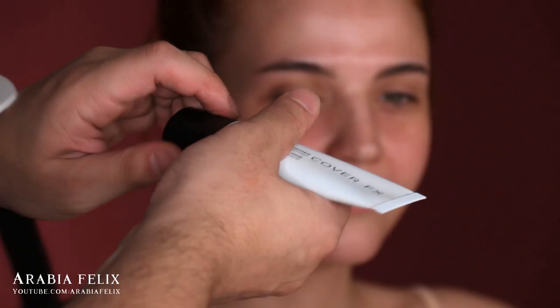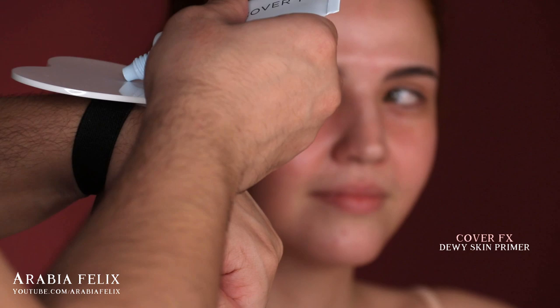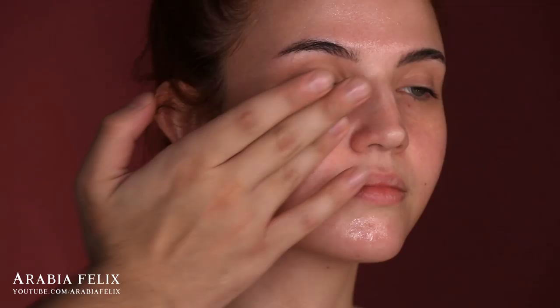I've already pre-moisturized the skin using Charlotte Tilbury Magic Cream and Magic Eye Rescue — my absolute favorite products. For primer today I'm using the Dewy Skin Primer from Cover FX. Since Lynette told me her skin is on the drier side, this product will definitely help hydrate and achieve that dewy glass skin finish.